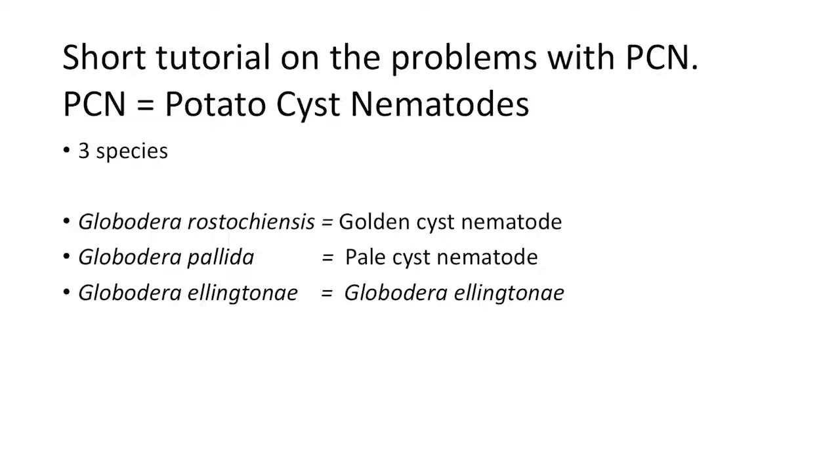We're dealing with three species when we talk about PCN: rostokiansis, which is golden cyst nematode; pallida, which is the pale cyst nematode; and Globodera elantone.